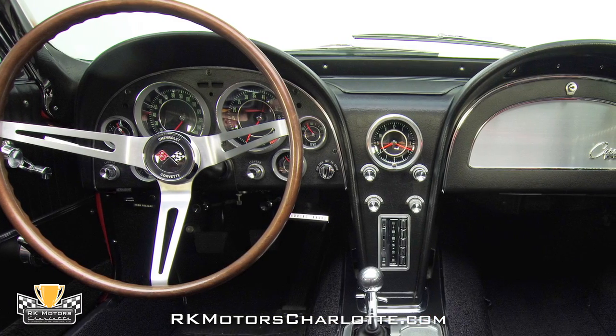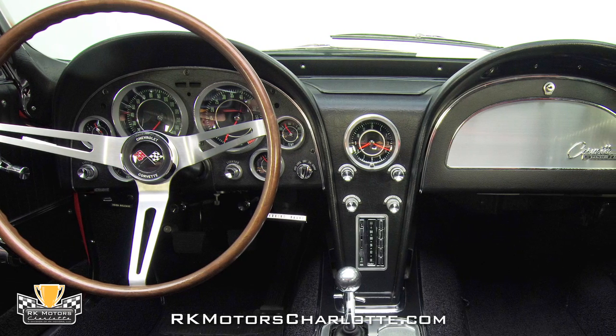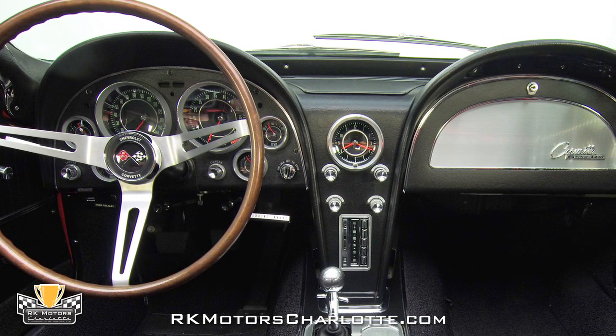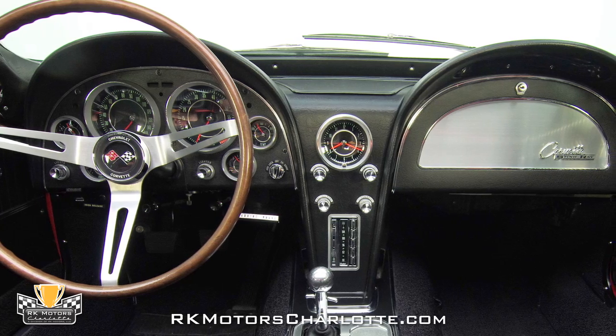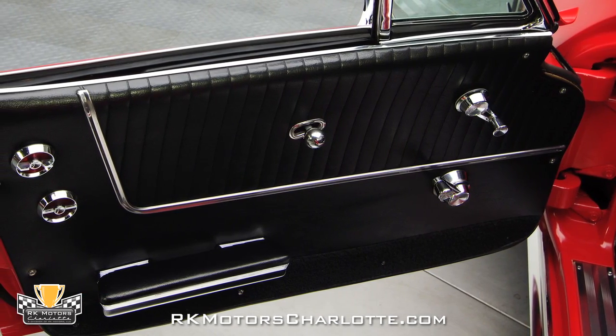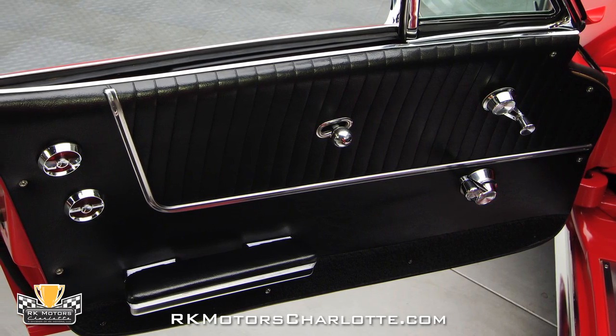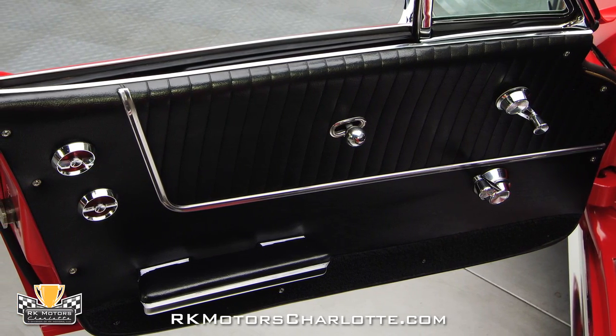A stylish and sporty black dual cow dash houses chrome knobs for the car's accessories and a full assortment of gray and chrome trim gauges that feature very cool deep-set and angled needles. Good-looking black vinyl door panels feature plush black armrests, chrome handles for the door's latches and windows, and bright stainless trim that appears fresh from the restoration.